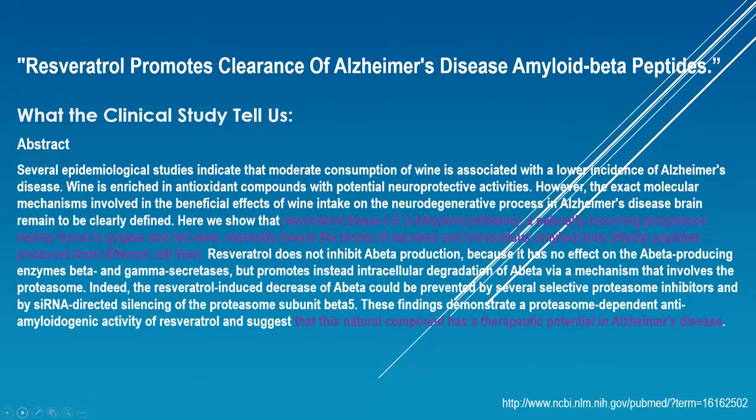Here's another study on Alzheimer's: resveratrol promotes clearance of Alzheimer's disease amyloid beta peptides. The amyloid beta peptides — that's what's causing the problems in the brain that can lead to Alzheimer's. Resveratrol markedly lowers the levels of secreted intracellular amyloid beta peptides produced from different cell lines. This natural compound has therapeutic potential in Alzheimer's disease.